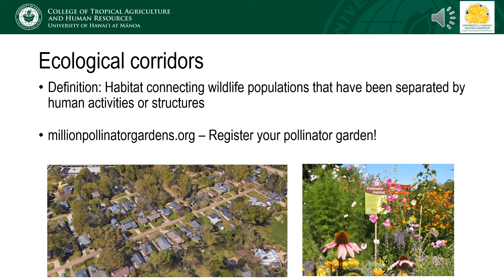The Million Pollinator Garden Challenge has reached its goal of registering over one million pollinator gardens throughout the United States. But consider registering your epic effort and encouraging your neighbors to do the same.